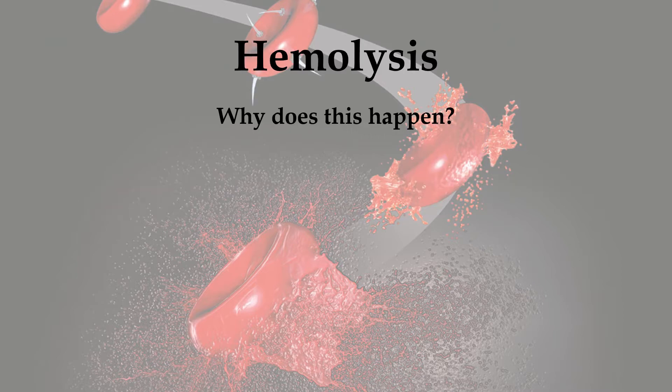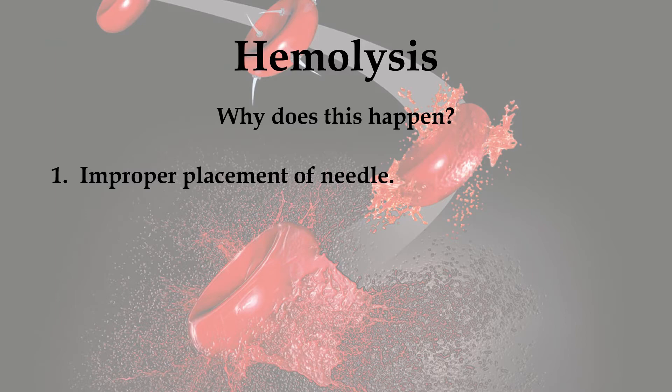Now why does this happen? There are a number of reasons why this could happen. 1. Improper placement of needle. If you insert the needle into the vein improperly — either too far, not far enough, or if its bevel is facing down or at a slight angle instead of facing up — that can cause hemolysis.